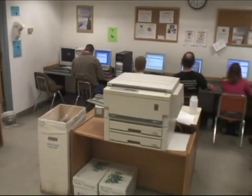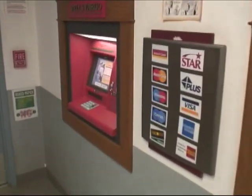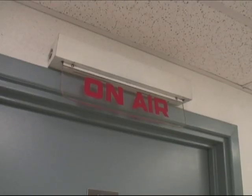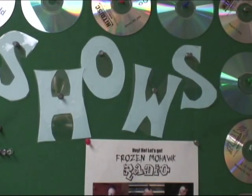This hallway is Highway 1. On the left side the first thing you'll find is the computer kiosk. On the right hand side we've got a couple of ATMs. The hallway behind me is Highway 2. This is the office of the Antarctic Sun, which is the newspaper that comes out every week. At the very end is the radio station — if you wanted to do your own radio show, you can sign up to be a DJ.